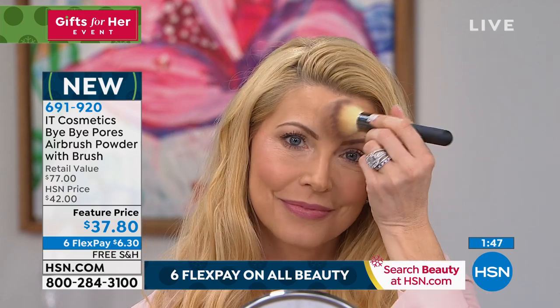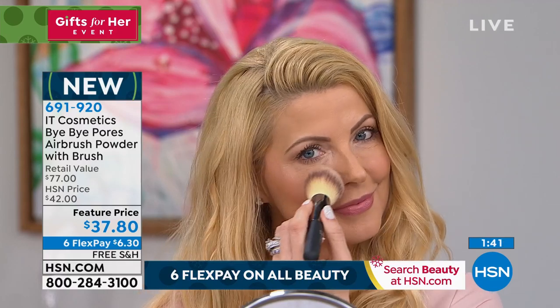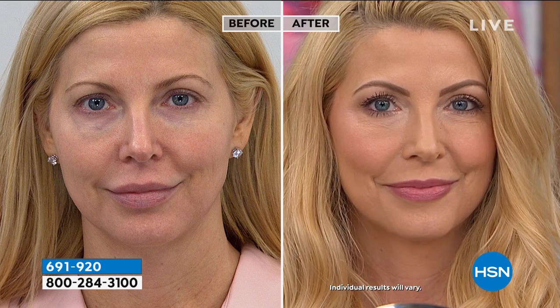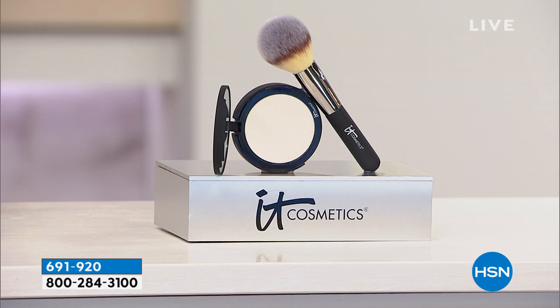The real silk absorbs excess oil and shine, but we also infuse hydrating hyaluronic acid and hydrolyzed collagen, which is why it never dries you out. So it's balancing as well as problem-solving at the same time.